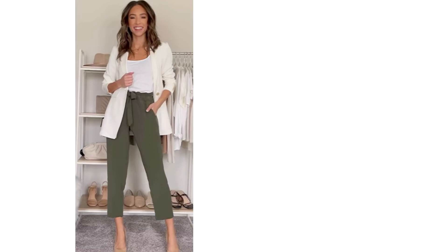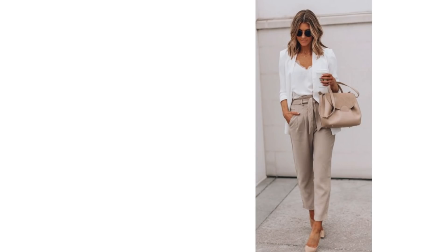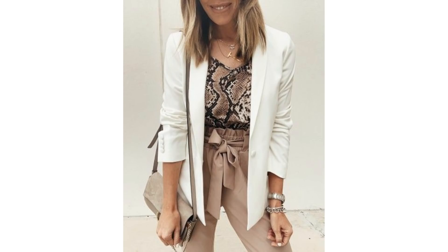Jeans are the easiest thing to put the white blazer together with, but a paper bag style trouser really looks great with it, and they can be more comfortable in the warmer weather than thick denim. Put a loose fitting vest style top underneath and it's a lovely spring outfit. You could do the same with some loose style paper bag trousers and an animal print top — it's another nice spring outfit.